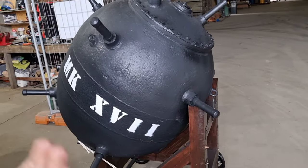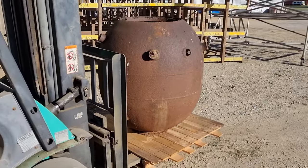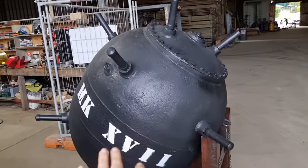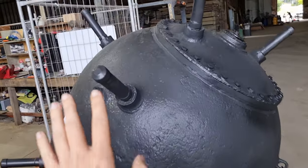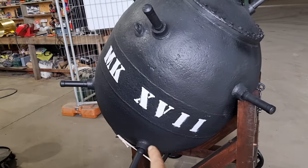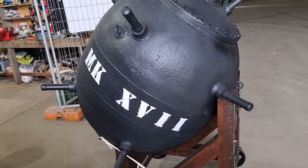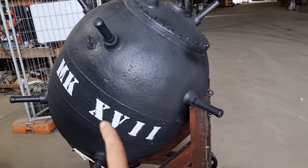When we got it, it looked like this — very rusty. Now it's all clean. First things first: this is a contact mine, which means ships need to make contact. None of these horns were intact when we got it. They seem to have all rusted out or been purposefully removed, but not completely — which we'll get to in a second.